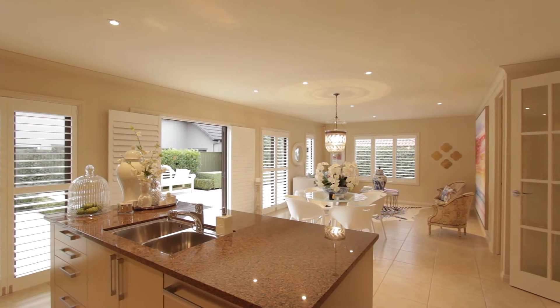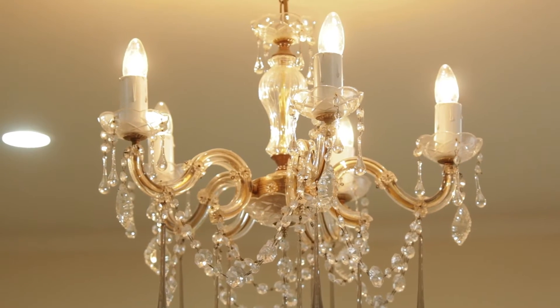Throughout the home there are quality fittings and features. My favourite are the chandeliers and the light shades. They give such a modern, chic feel to this home.